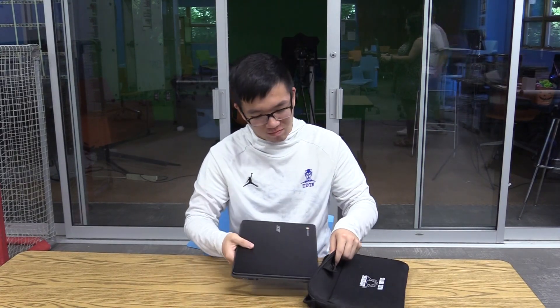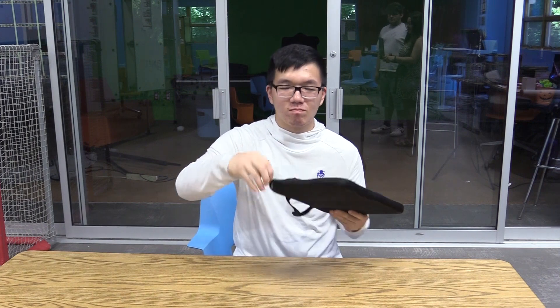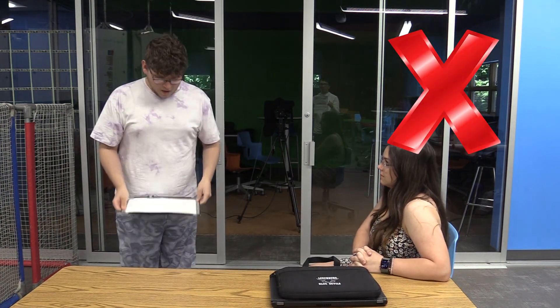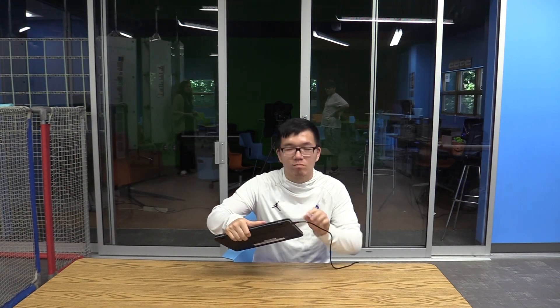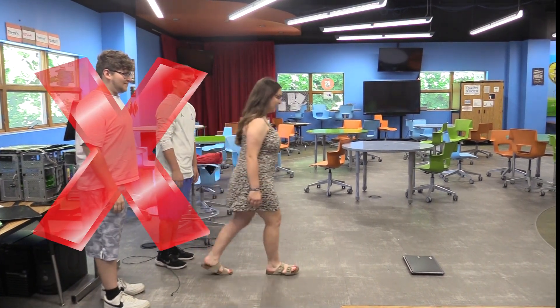Before we go, here are a few reminders about taking care of your device. Store and transport your laptop or tablet in its case when you're not using it. Do not grasp the device by its open screen — this will damage the screen. Don't forget to charge it often so that it's ready when you need it. Keep liquids and food away. Watch that you don't put anything heavy on it.